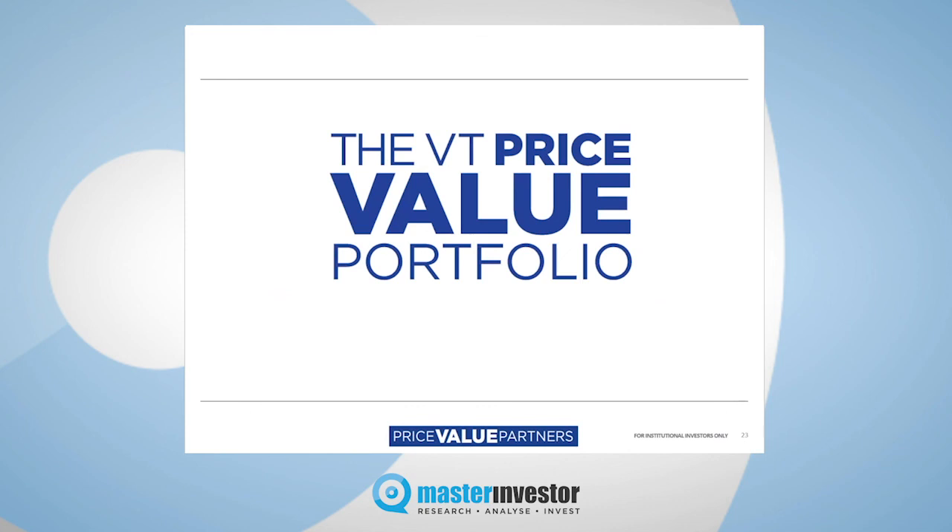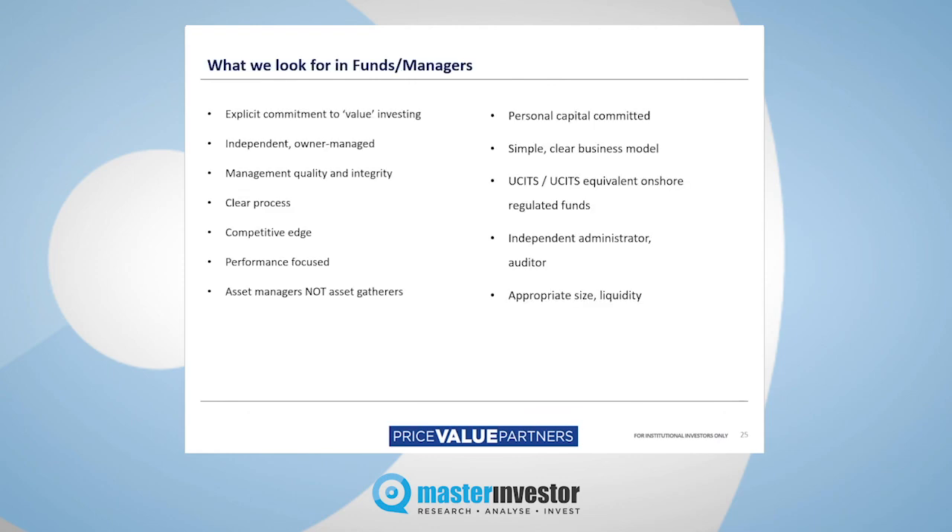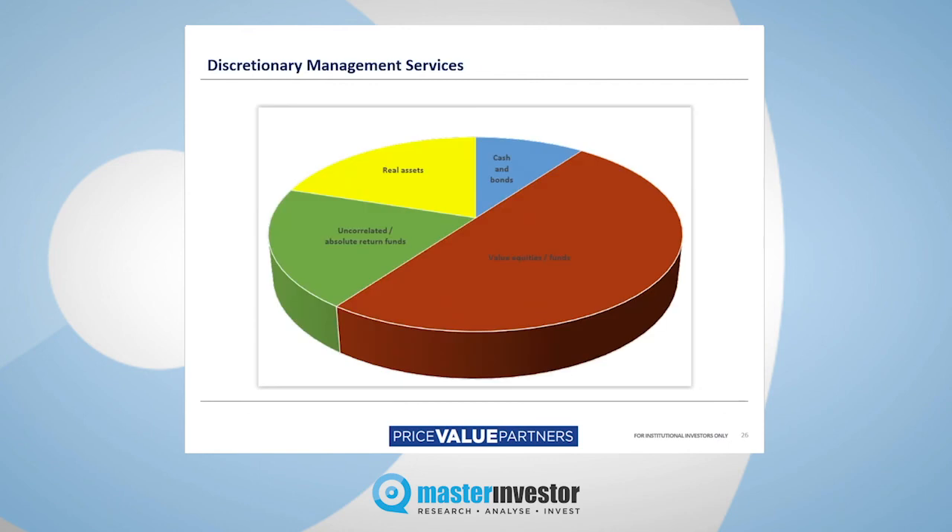That's the summary of the fund that we manage. And very quickly, as part of the appendices, I'll canter through what we look for in other areas — fund managers who think the way we do. This shows you how our discretionary portfolios typically look. The lion's share is allocated to defensive value equities or value equity funds, but we also allocate to trend-following funds, real assets, monetary metals — gold and silver related things — and maybe a smidgen of cash.